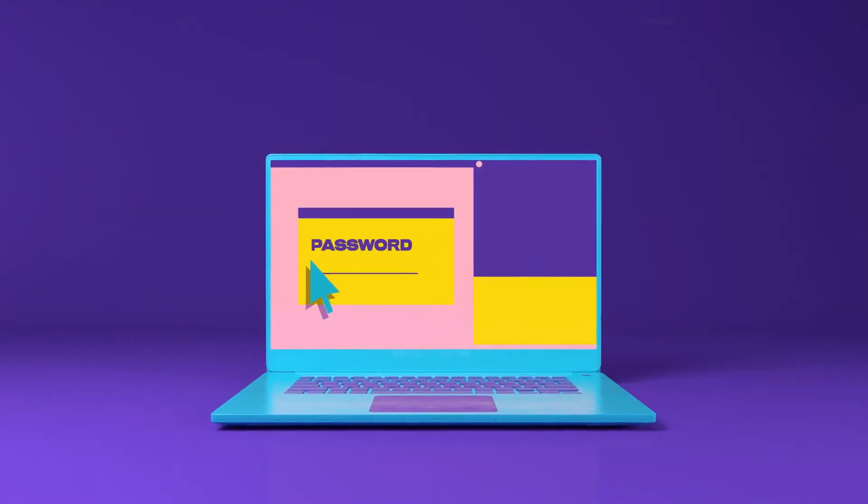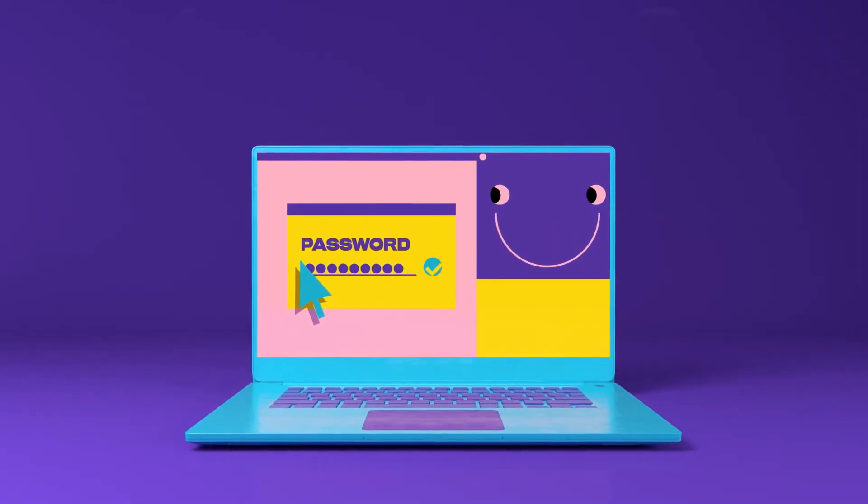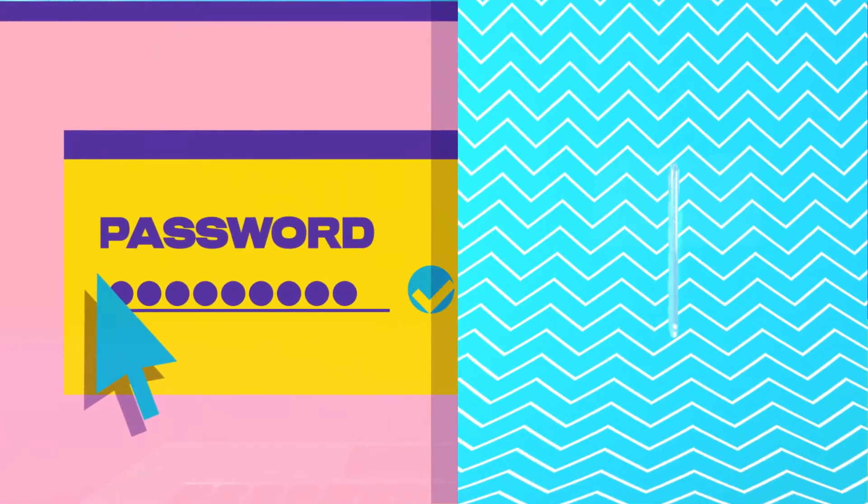And if you only have one or the other, it won't work. The same goes for any website with multi-factor authentication. If someone has your password but no access to, say, your smartphone, they won't be able to get into your account.